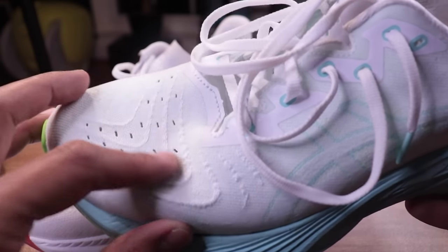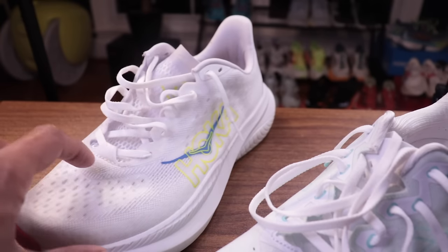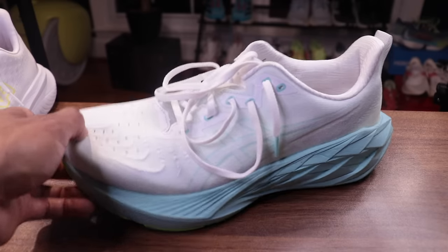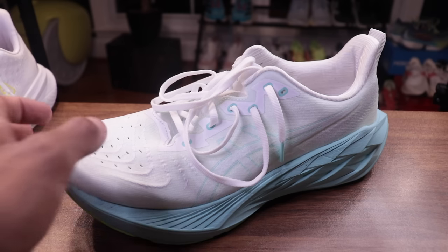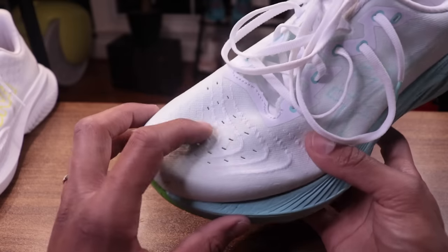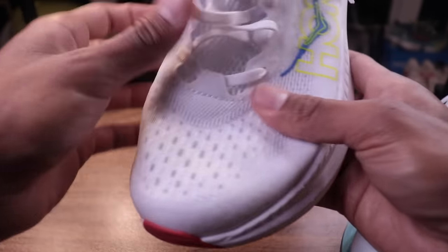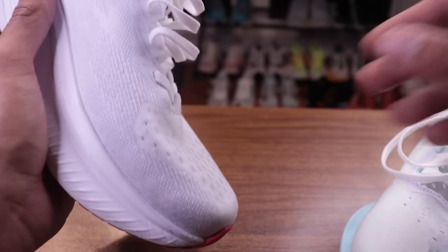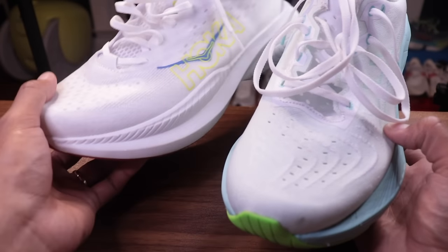Let's do a little audio test — ASMR. I'm going to scratch the upper of the Mach 6 [scratching sound], now the upper of the Nova Blast [scratching sound]. You can hear the difference. The Nova Blast upper is much softer — like a worn-in old shirt from college — whereas the Mach 6 feels almost like a camping chair. Comfort in the upper goes to the Nova Blast; breathability and airiness goes to the Hoka.